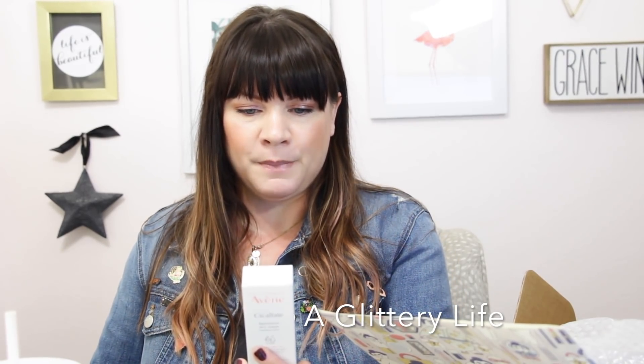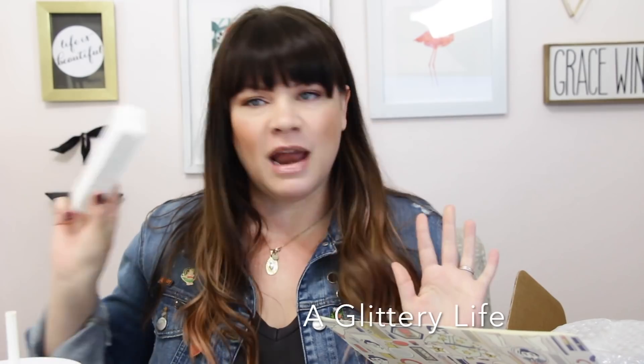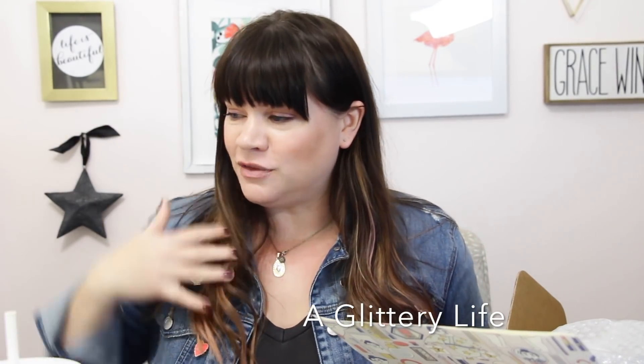Oh, this is the Avene Never Restorative Skin Cream — I have never used this before, so this is really cool! It replenishes the skin's moisture barrier, maintaining a healthy-looking complexion, and it's formulated for sensitive, fragile skin. That is like made for me — I have sensitive, fragile skin. I have never tried this before, never purchased it. I cannot wait to try that.